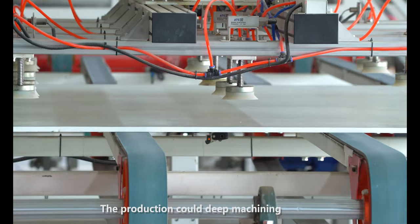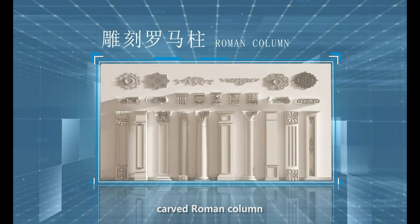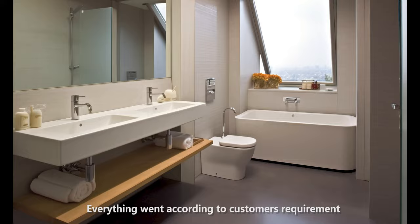The product can be deep machined into various surface finishes including lychee surface, bush-hammered surface, up-weight surface, carved Roman column, water knife engraving surface, hole modeling board, styling long strip board, and chisel-shaped board — all according to the customer's requirements.